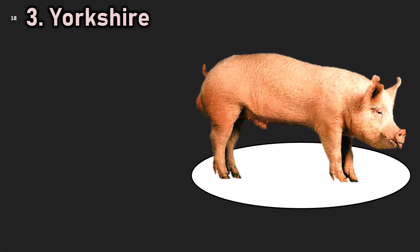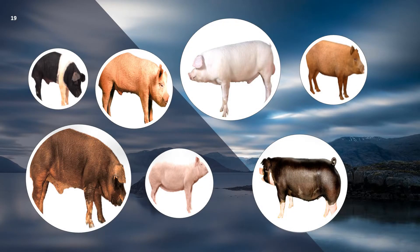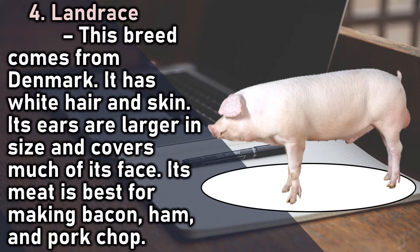3. Yorkshire: this breed is commonly raised in Canada. It has large ears with white and black spots. 4. Landrace: this breed comes from Denmark. It has white hair and skin. Its ears are larger in size and cover much of its face. Its meat is best for making bacon, ham, and pork chop.